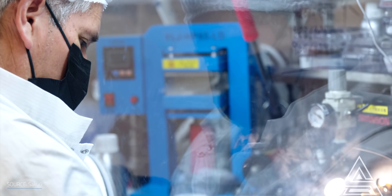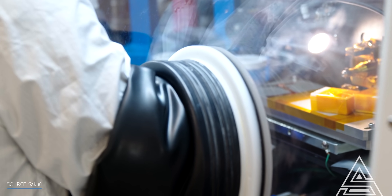The cells produced by the company are only half the size and a third lighter than conventional lithium-ion batteries with the same exact capacity. On top of that, its technology uses 30–50% less material to achieve the same energy output.